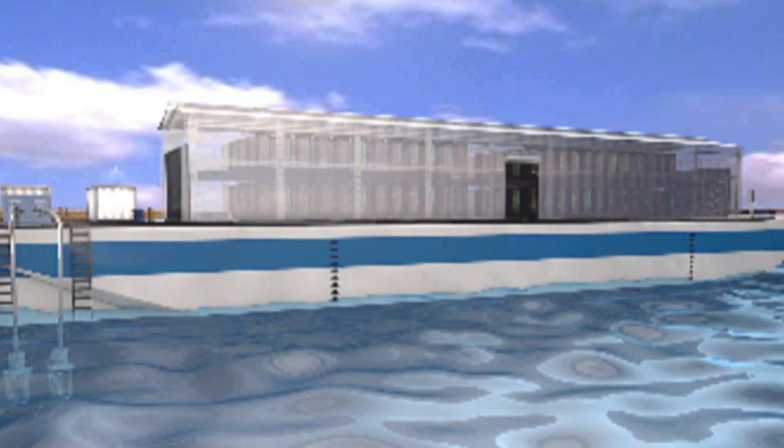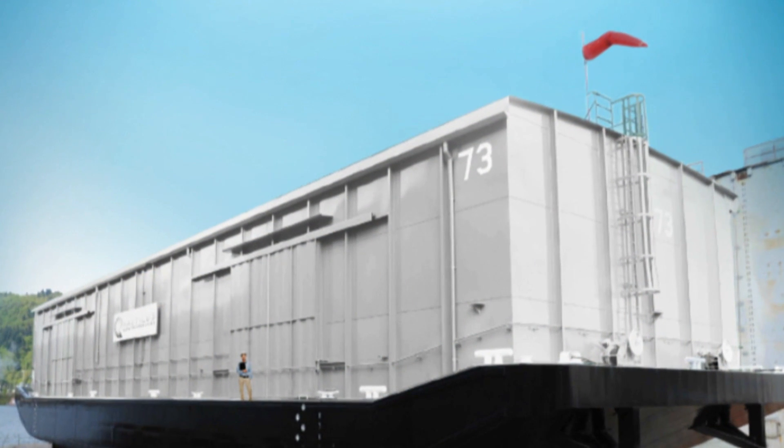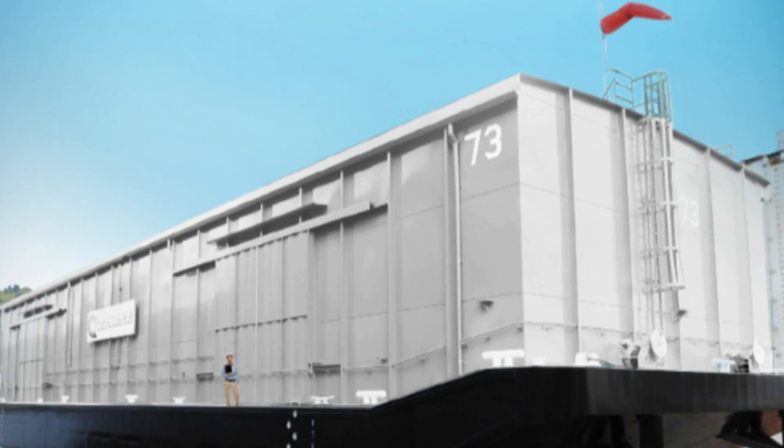Other companies have tried to build their own versions of this ship and until now, all have failed. This is the world's first highly efficient, highly sustainable waterborne data centre.